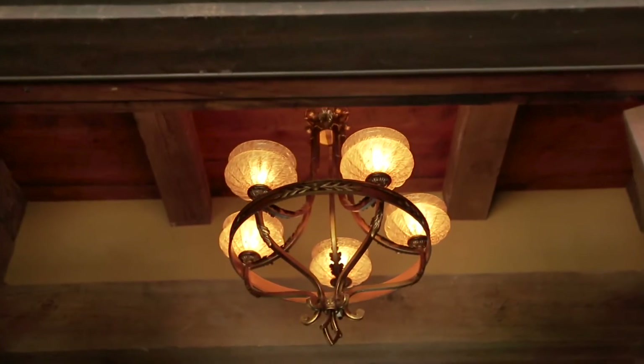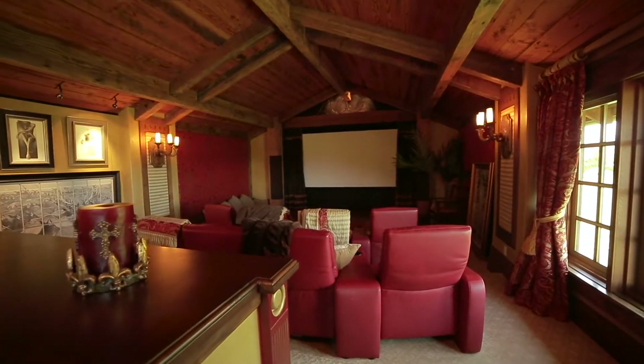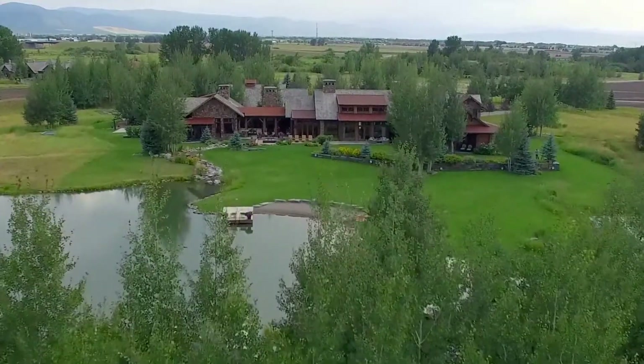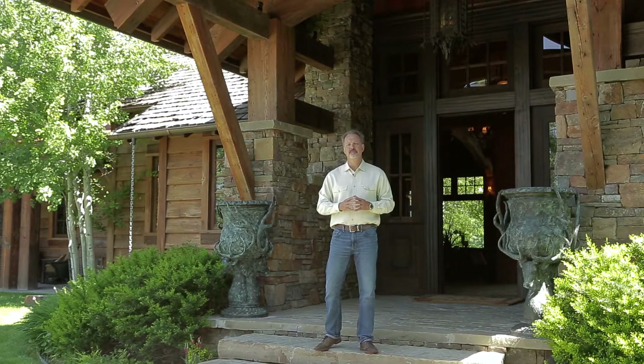This home encompasses almost 10,000 square feet of cozy enclaves and large living rooms, and is nestled on 21 private acres of the Old River Farm development. 171 Old Farm is one of the premier homes in Bozeman. Let's join Sally inside and take a tour.